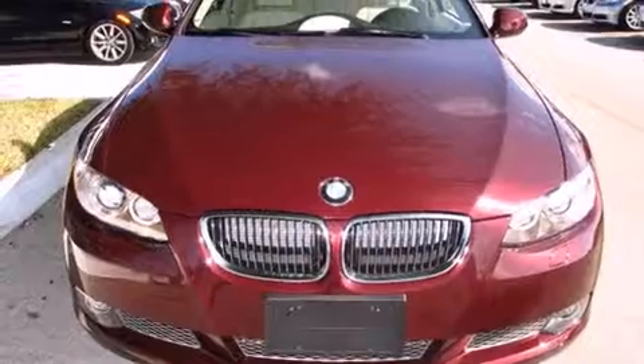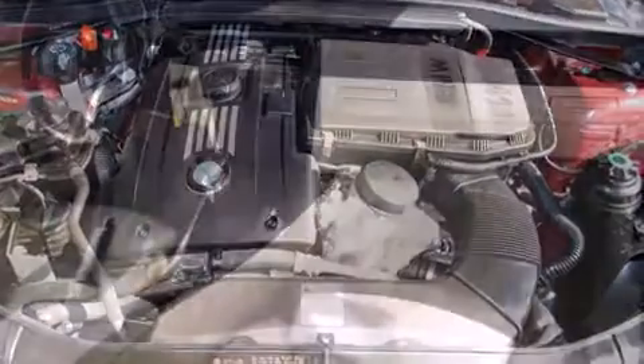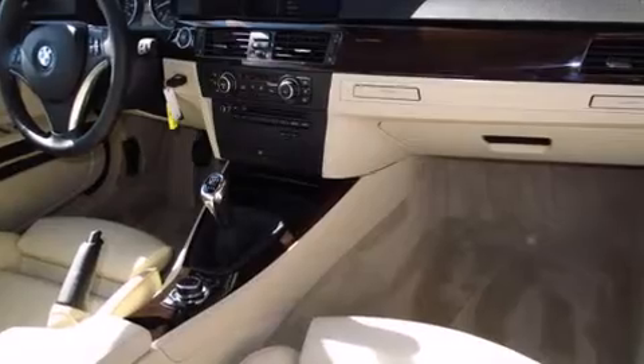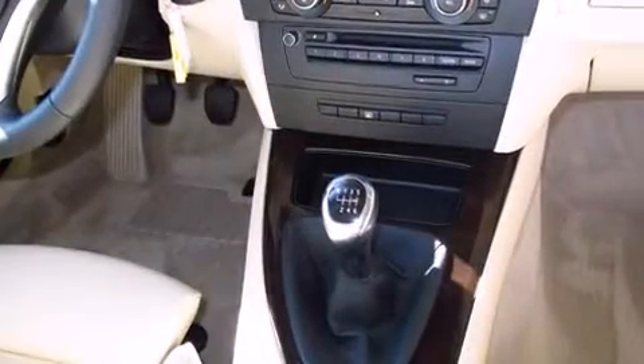BMW prioritized comfort and style by including adjustable headrests in all seating positions, a power seat, rain-sensing wipers, and a power moonroof that opens up the cabin to the natural environment. Everything is where it ought to be, from the dashboard controls to the door locks and window controls.